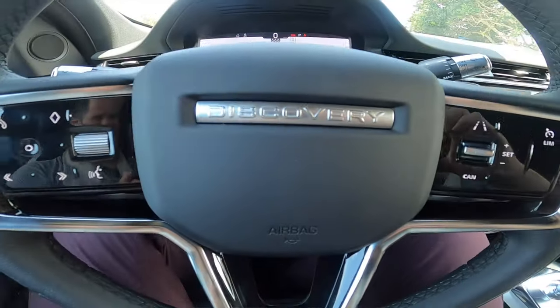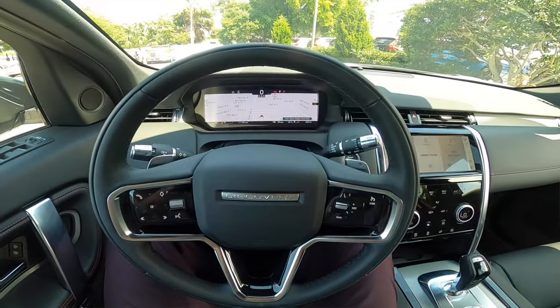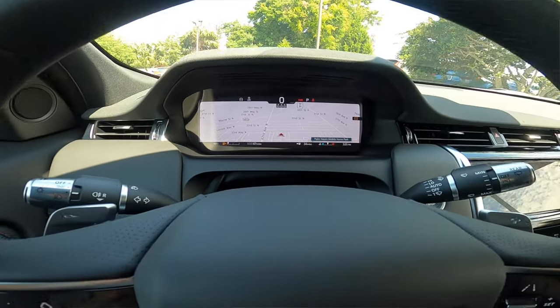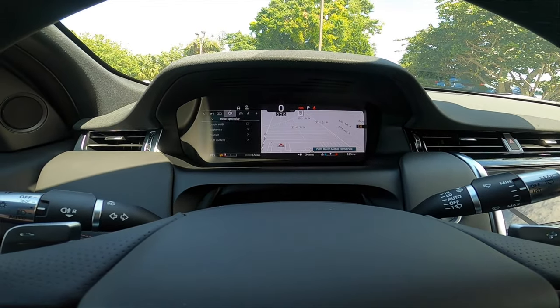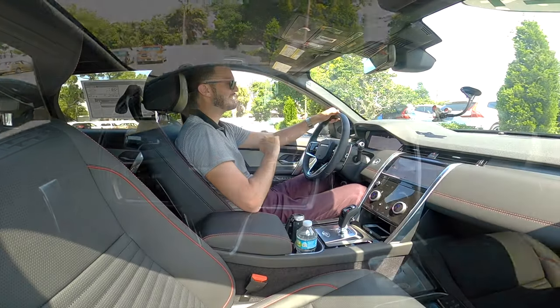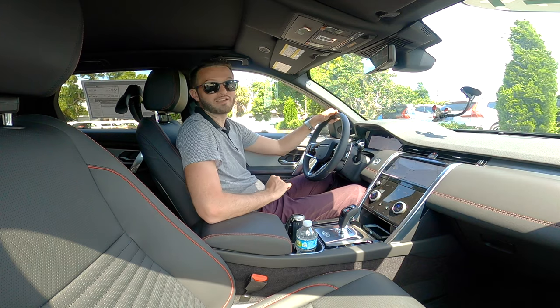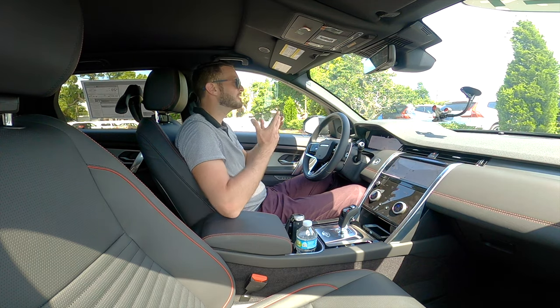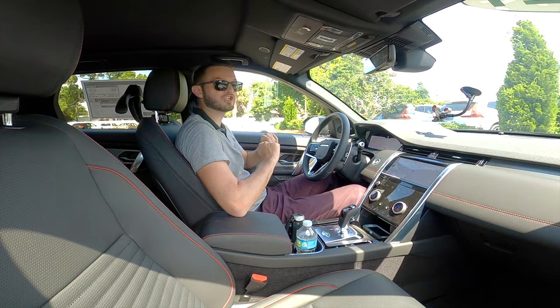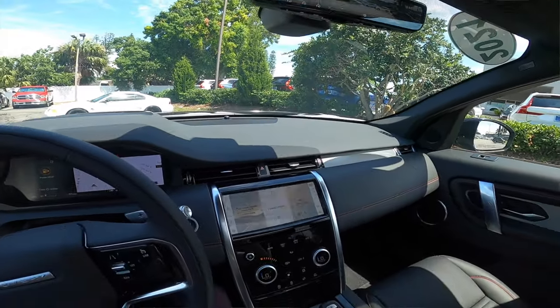Updated leather-wrapped steering wheel, perforated leather in the interior, multi-function bigger paddle shifters, which I do like. Now I'm looking at a 12.3-inch interactive driver display that includes a full 3D navigation, which they did not have in 2020. You also have a heads-up display, which I like. We have all these luxury amenities on the rear view mirror — I can flip it down and it's a digital camera, so I like that as well.